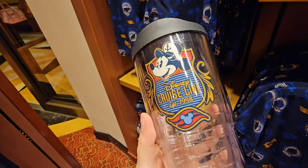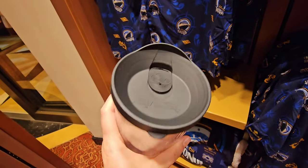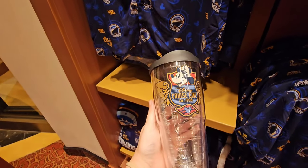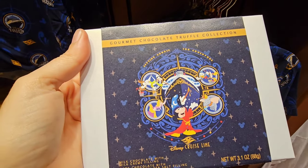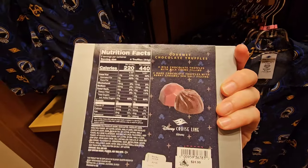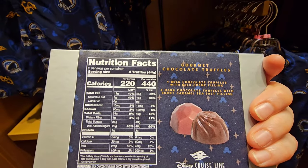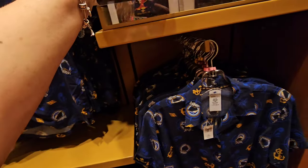They also have so many tumblers, which comes in handy because you're going to want to bring one with you on the ship so you don't have to keep going back and forth up to deck to get a soda or water or whatever your beverage of choice is. It's $79.99 — I called it! They also have a gourmet chocolate truffle collection for $24.99 — four milk chocolate truffles with milk cream filling and four dark chocolate truffles with a burnt caramel sea salt filling.